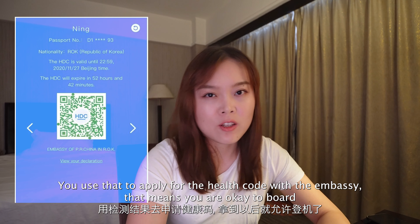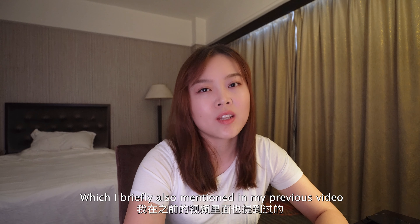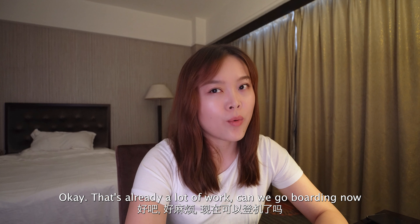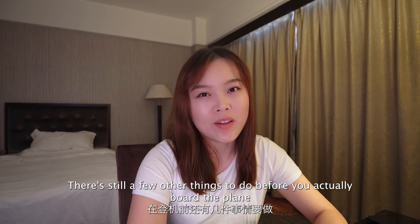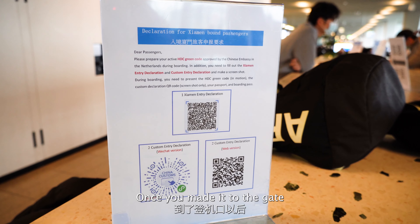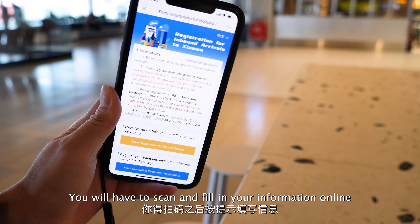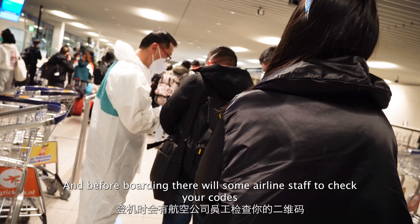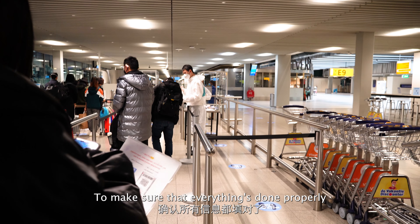After you get results, you use that to apply for a health code with the embassy. That means you're cleared to board, which I briefly mentioned in my previous video. After that, you're probably thinking that's already a lot of work — can we go boarding now? No. There's still a few other things to do before you actually board a plane. Once you've made it to the gate, you will see boards on the desk with QR codes you'll have to scan and fill in your information online. Once you're done with that, you'll be able to board, and there will be airline staff to check your codes to make sure everything is done properly.